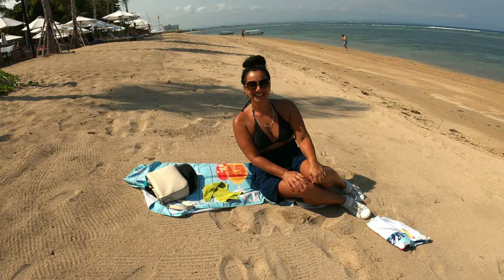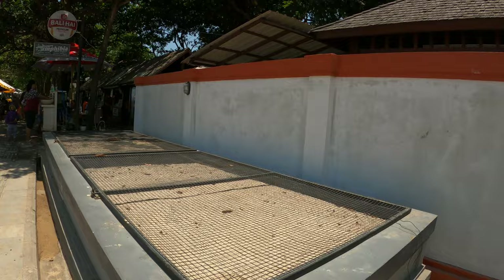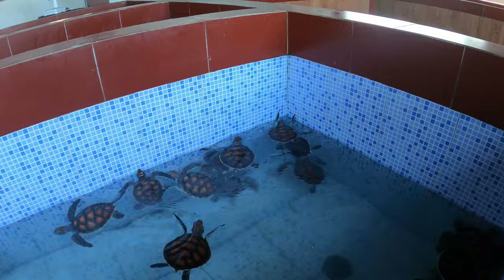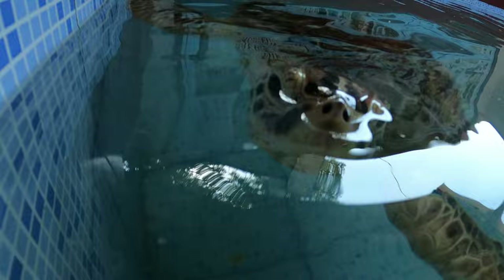Don't miss the turtle conservation. Free entry — it's a great place to bring yourself, great place to bring your children. They rescue eggs from the beach, incubate them, and when they hatch it's beautiful. We've got three species here. It's not a big place, not a lot going on, but how often do you get to see turtles? Don't forget to donate — it helps with the whole process, and it doesn't have to be a big donation. Two dollars, a dollar, even 50 cents.